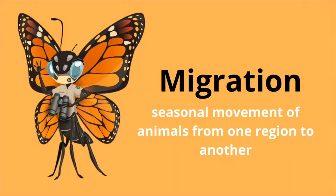Are we ready to jump into migration? This is my favorite topic to teach because it is truly magical. Migration simply means to move — that's the simplest way I describe it. If we want to get fancy with definitions, it's the seasonal movement of animals or insects from one region to another.